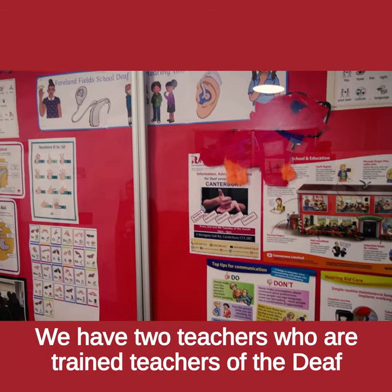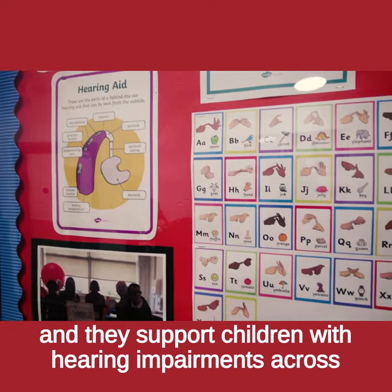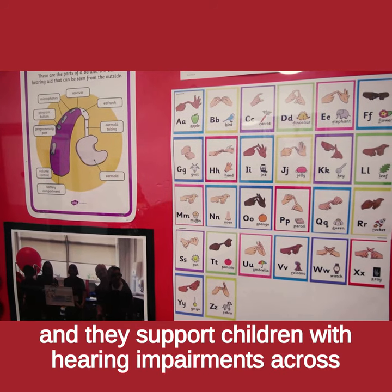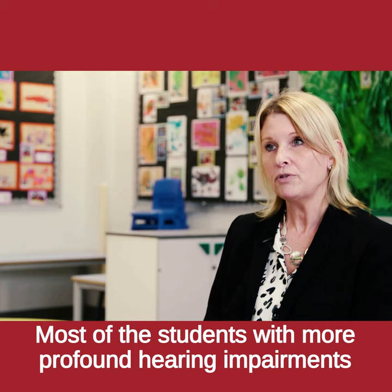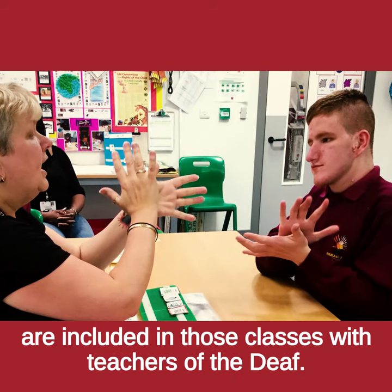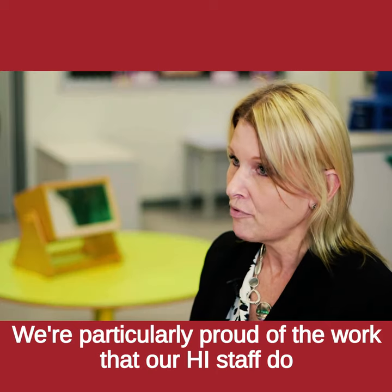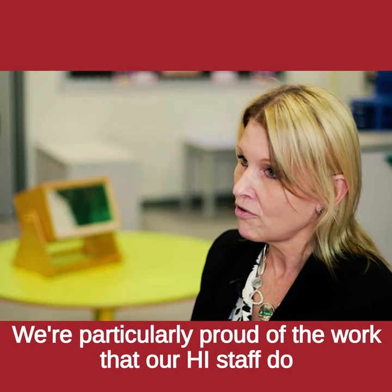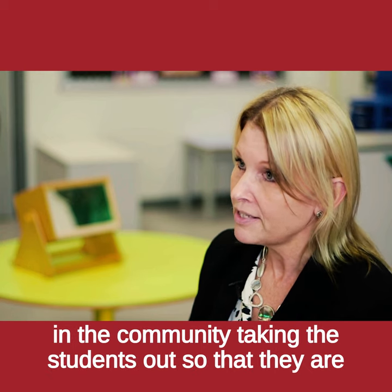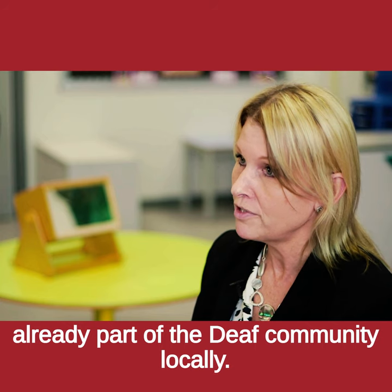We have two teachers who are trained teachers of the deaf and they support children with hearing impairments across the school. Most of the students with more profound hearing impairments are included in those classes with teachers of the deaf. We are particularly proud of the work that our hearing impairment staff do in the community, taking the students out so that they are already part of the deaf community locally.